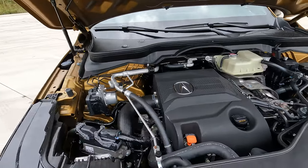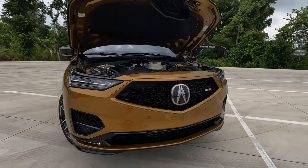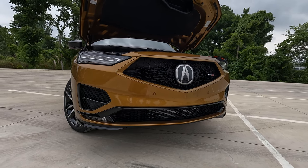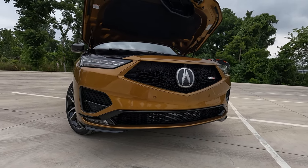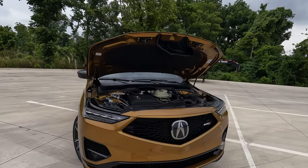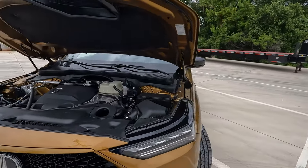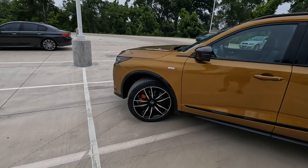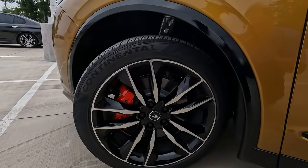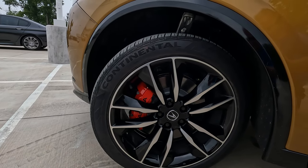It's mated to a 10-speed automatic transmission. With all of the open vents, the upper and lower grilles, everything is intentional to allow more airflow — this vehicle has also been aerodynamically tested. It's very much meant to be different from your typical Acura MDX, and it is all-wheel drive. You have the Type S-specific 21-inch wheels, and you're going to notice those red brake calipers that really stand out.